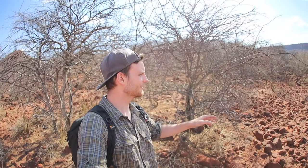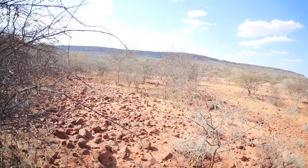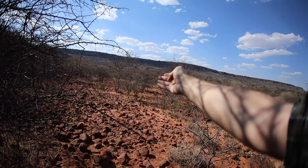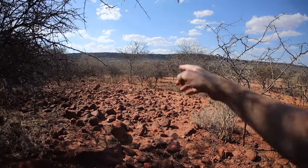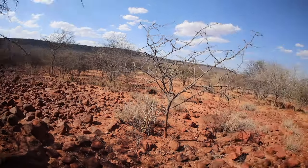Oh, there are animals! You can see there are small antelopes behind there. Yeah, that was not planned at all — but of course if you're in the field, there are always animals roaming around.